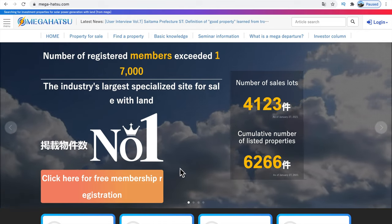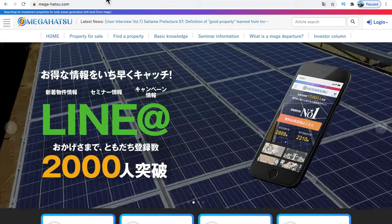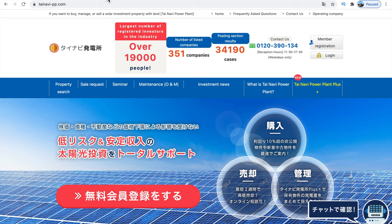There are two websites: one is megahatsu.com and the other one is tainavi.com. If you search with Google Chrome, you go to this icon and switch to English. Let's take a look at the categories: property search, sale request, seminar, maintenance, investment news, and what is new at Tainavi and Tainavi Power Plant Plus.